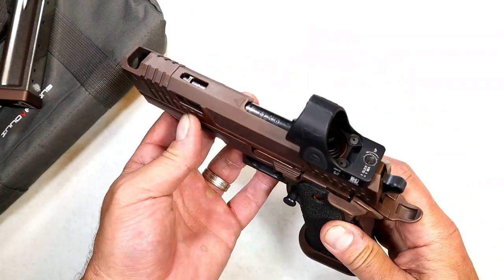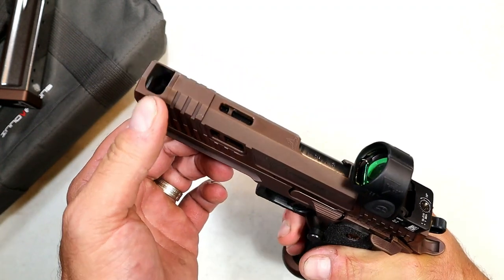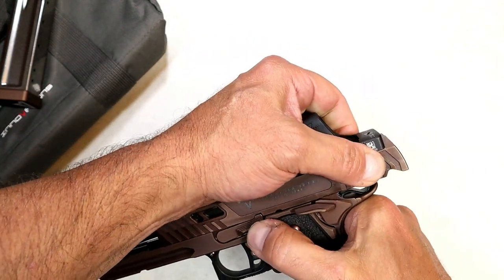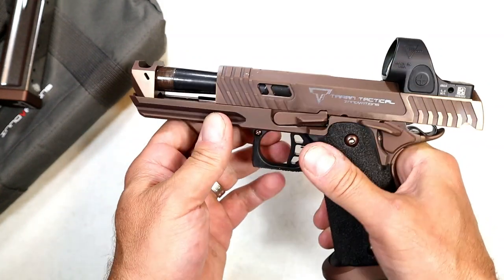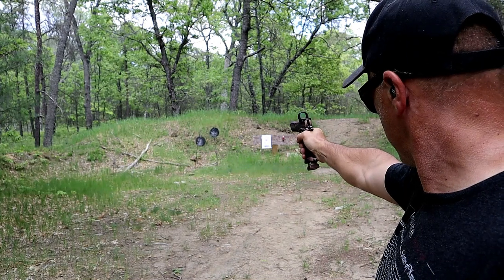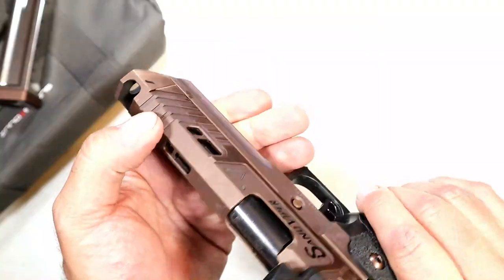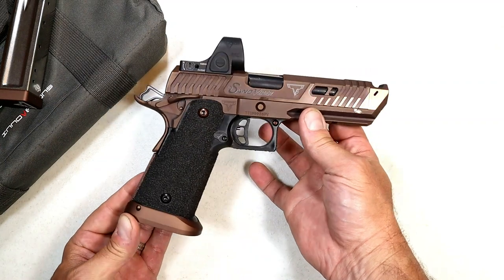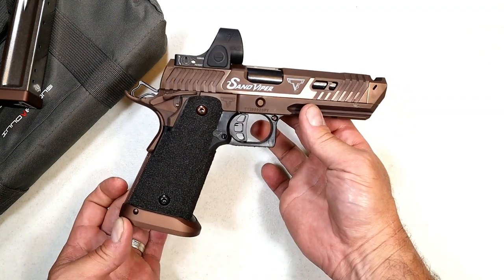It does have an accessory rail right there. Built for competition, but the super cool thing that cuts down recoil substantially — being that it is a heavy gun — is the large port built-in compensator, which keeps the muzzle very low. It is an extremely flat shooting handgun, like zero muzzle rise. They also have an all-steel guide rod, and the slide serrations go all the way up top. It's beautiful, it's a shooter, it is expensive — but I loved it at the range.